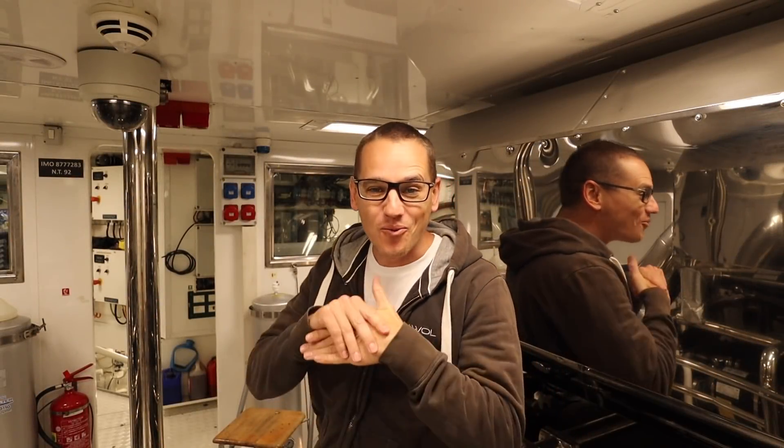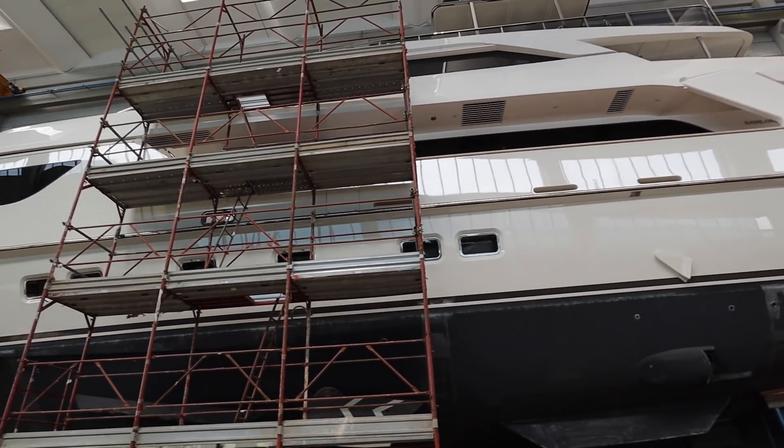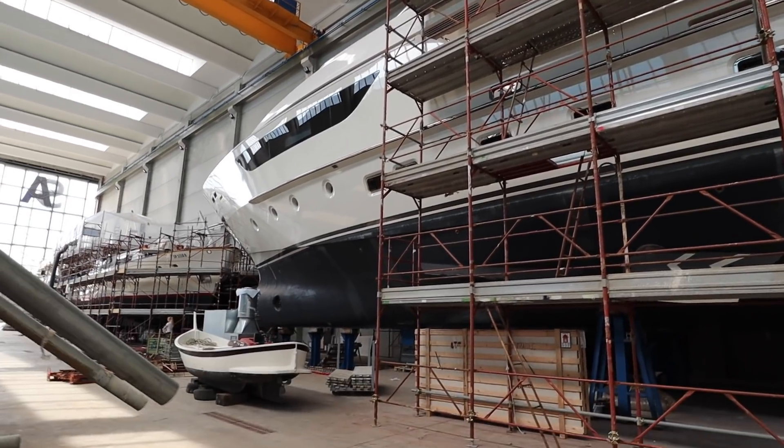Hey guys, welcome back to the channel and welcome back to the vlog. If you're new to the channel, a big warm welcome. My name is Tristan Mortlock and this is Captain's Vlog. After a long time in lockdown, in isolation, in the house in France, we are finally back on board Motio AWOL here in Pisa, in dry dock, in the shed, but we are back to work.